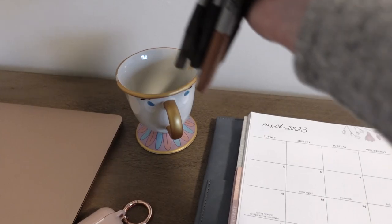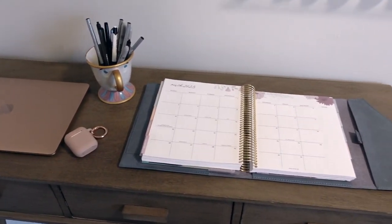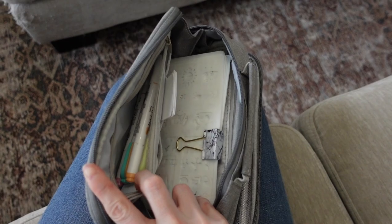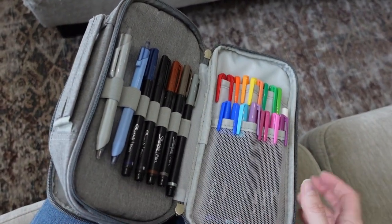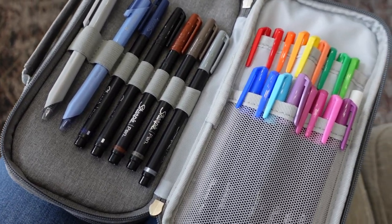Whether you prefer to keep your pens in a drawer, in a cup next to your desk, or even in a special pen or pencil holder, just having them all together makes it so much less stressful when you need a pen to write with. This is also a great project to get your kids in on because they can help you test the markers and find a good placement.